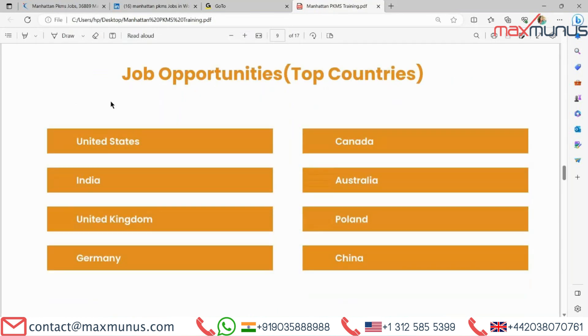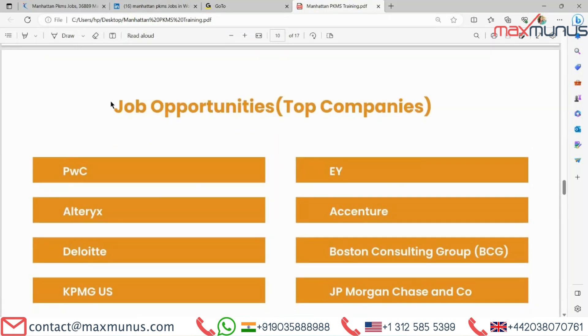Job opportunities are available in the top countries: United States, Canada, India, Australia, United Kingdom, Poland, Germany, and China. Top companies hiring include PwC, EY, Alteryx, Deloitte, KPMG US, Ascension, Bostrom Consulting Group, BCG, JPMorgan Chase, and CEO.